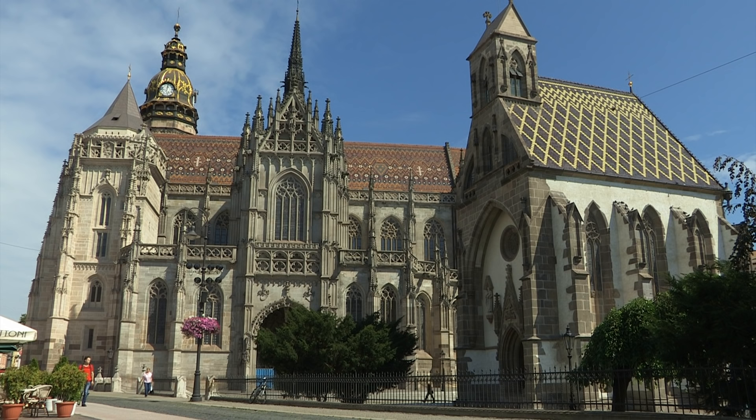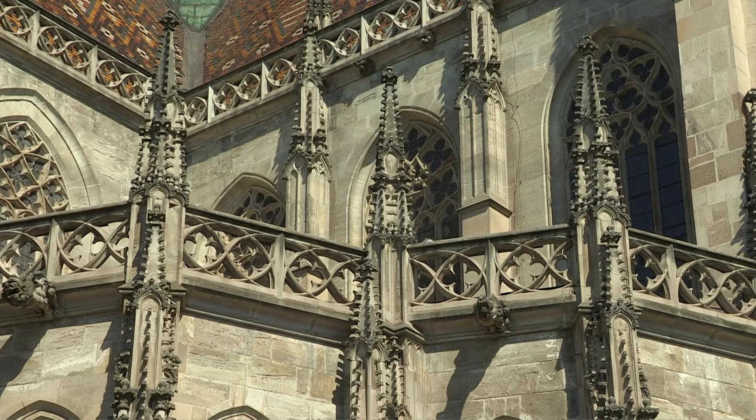Suddenly, a sacred masterpiece of sandstone emerges — the Gothic Saint Elizabeth Cathedral, which characterises the architectural ensemble of the old town.